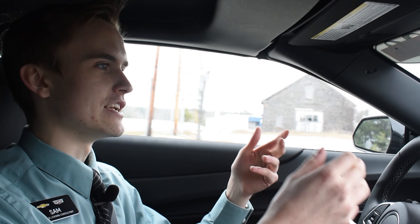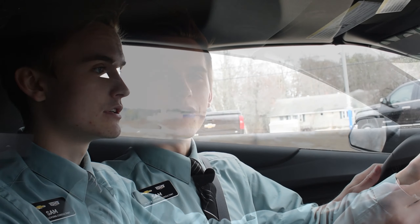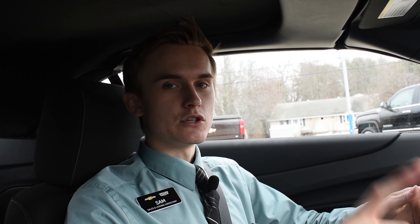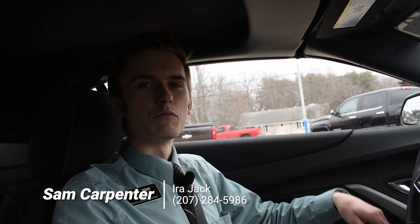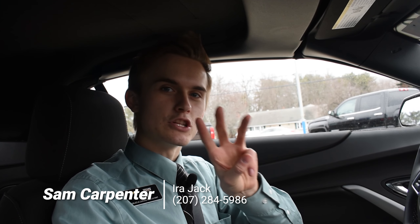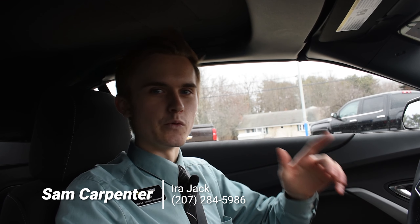We're back on the lot and we're going to wrap this video up. I want you to look online at all the statistics of this vehicle, because there's so much more to this car than I can cover in one five-minute video. Don't forget: soft top, V6 engine, 335 horsepower, and this car is affordable. Give me a call — my number is 207-284-5986, extension 123. My name's Sam, thanks so much for watching, and we hope to see you soon.